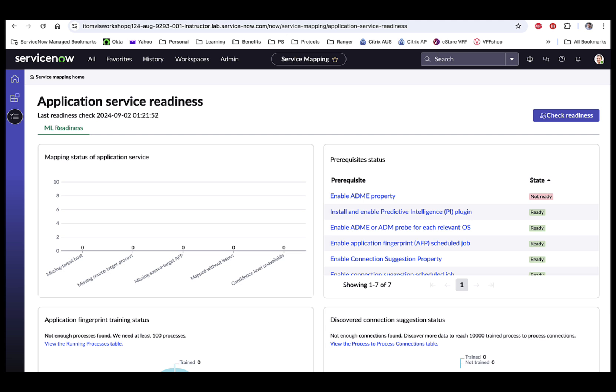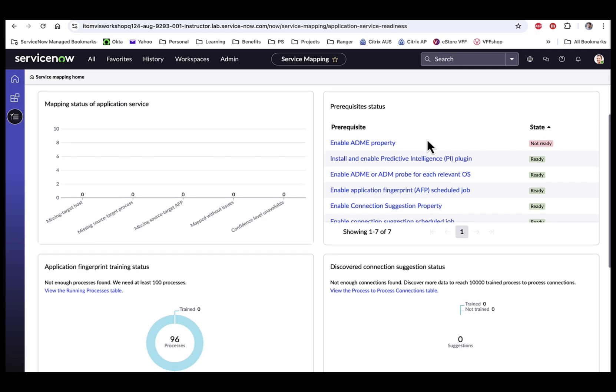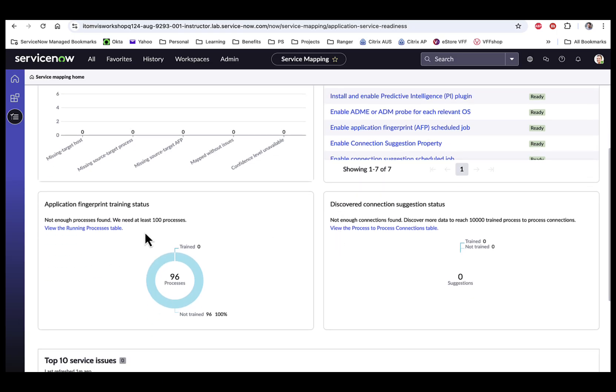I'm going to show you the three areas to look at. Prerequisites are all the prerequisite configurations needed for ML-based service mapping. If anything is not ready or partially ready, you can click on the item directly to configure it. Towards the bottom, you'll see the application fingerprint training status. On the right side, there is a discovered connection suggestion status, which indicates how many connection suggestions are trained and not trained. Both of these should have a lot of data in your production environment if you have activated machine learning for service mapping.